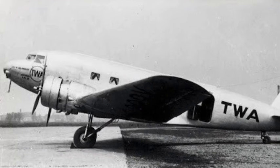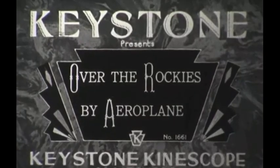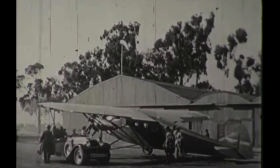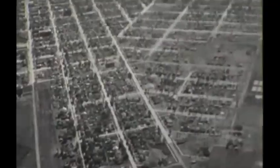The development of the DC-1 can be traced back to the TWA Fokker F-10 crash of 1931. The Fokker F-10's wings were built with wooden glue, so as the planes flew through thunderstorms, water would seep into the wing, dissolving the glue holding the wing together, leading to the wing falling off the aircraft and the pilot losing control of the plane.